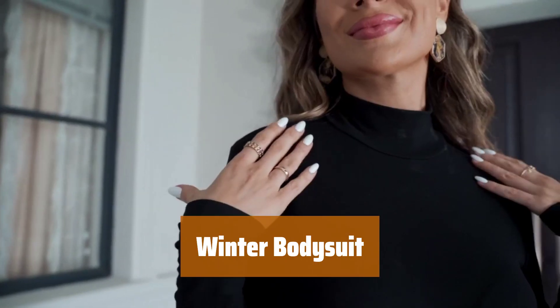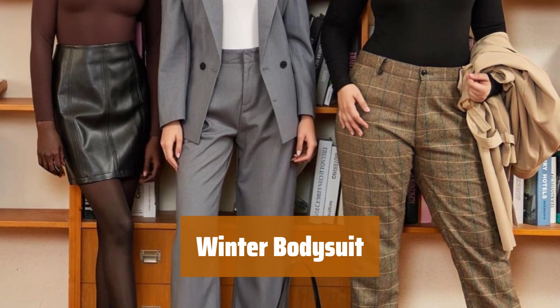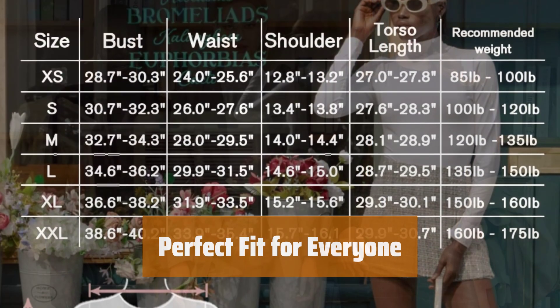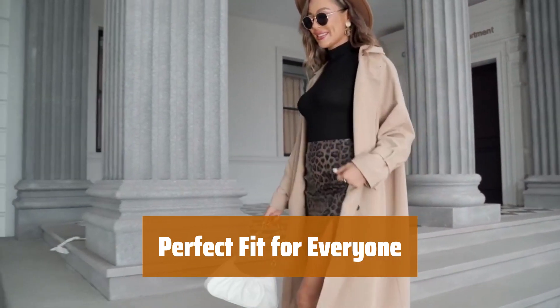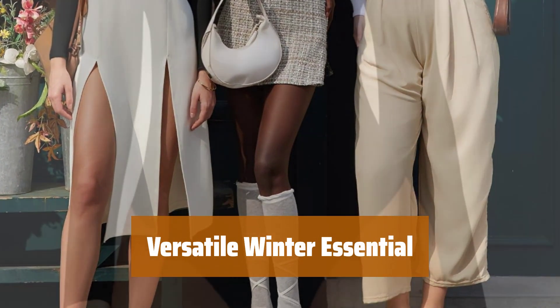Number 5. Get ready to stay warm and stylish this winter with this long-sleeve bodysuit. No need to worry about wrinkles when tucking it into your favorite bottoms. With 6 sizes and 29 designs to choose from, there's a perfect fit for everyone. Plus, check out the 3-packs for even more options. This bodysuit is a versatile winter essential that will keep you comfortable all season long.